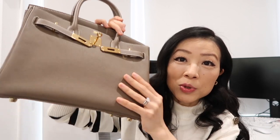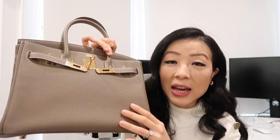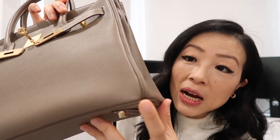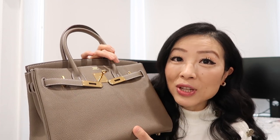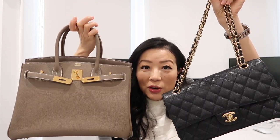I'll leave a related video in the description box so you can check it out. One more thing about the Birkin: it also has the Sellier style and the retourné style, which Chanel doesn't have. My Birkin is in the retourné style, where you can see all the stitching sewn inside — it appears more slouchy. The Sellier style is more structured. When it comes to what fits, the Birkin 30 is way bigger than the medium to large classic flap and can fit way more stuff.